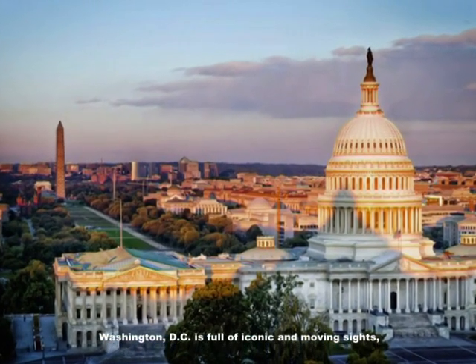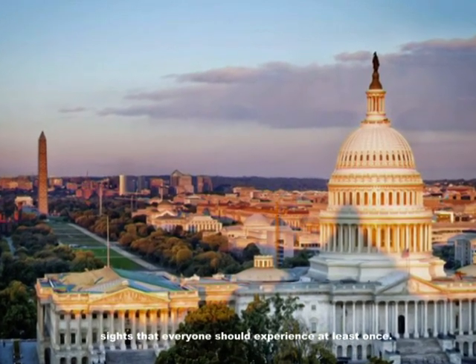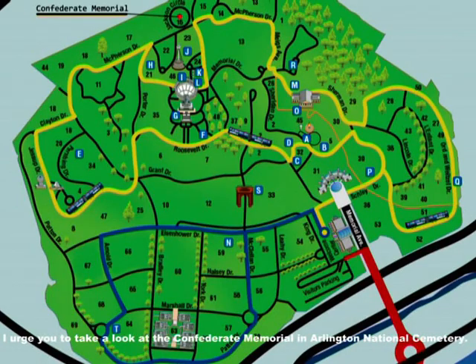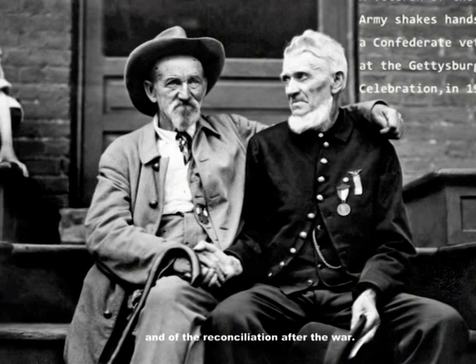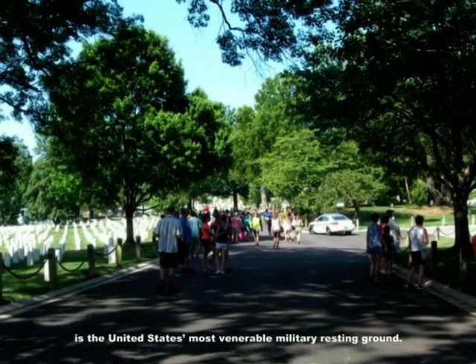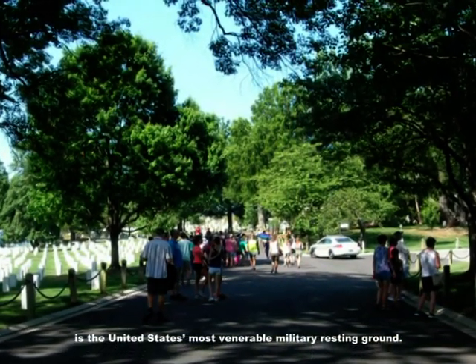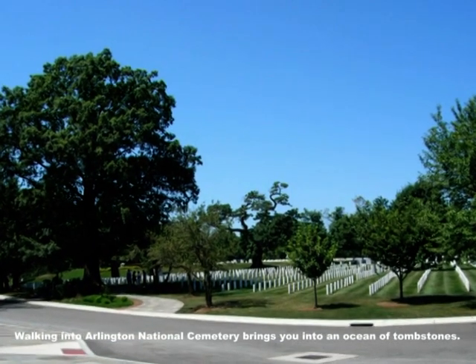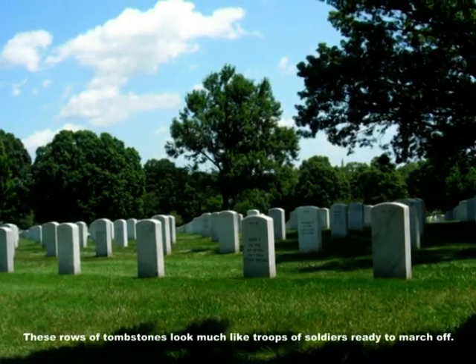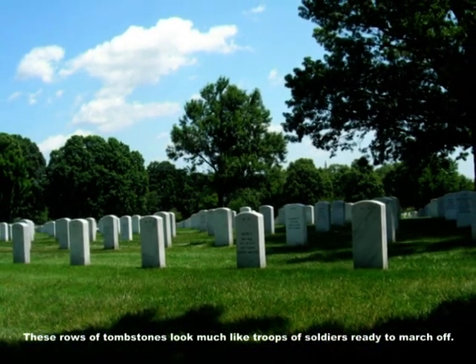Washington DC is full of iconic and moving sites that everyone should experience at least once. I urge you to take a look at the Confederate Memorial in Arlington National Cemetery. We will review the history of the Civil War and of the reconciliation after the war. Arlington National Cemetery is the United States' most venerable military resting ground. Walking into Arlington National Cemetery brings you into an ocean of tombstones — these rows of tombstones look much like troops of soldiers ready to march off.